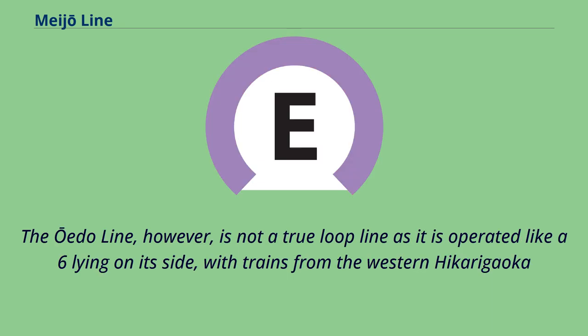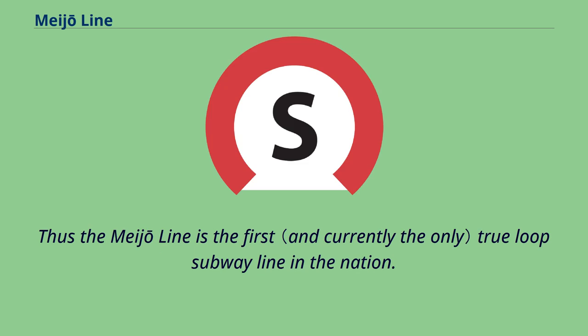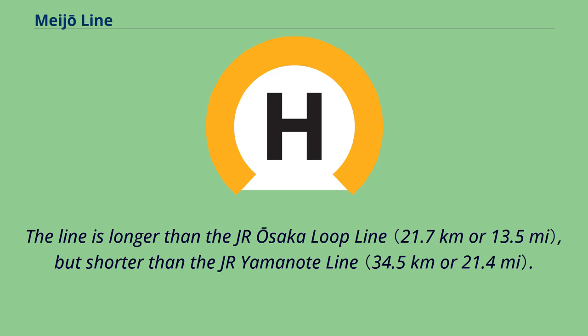The Oedo Line, however, is not a true loop line, as it is operated like a six lying on its side, with trains from the western Hikarigaoka terminus running anti-clockwise around the loop and terminating at Tochomae Station, then returning around the loop to Hikarigaoka. Thus the Meijo Line is the first true loop subway line in the nation. The line is longer than the JR Osaka Loop Line, but shorter than the JR Yamanote Line.